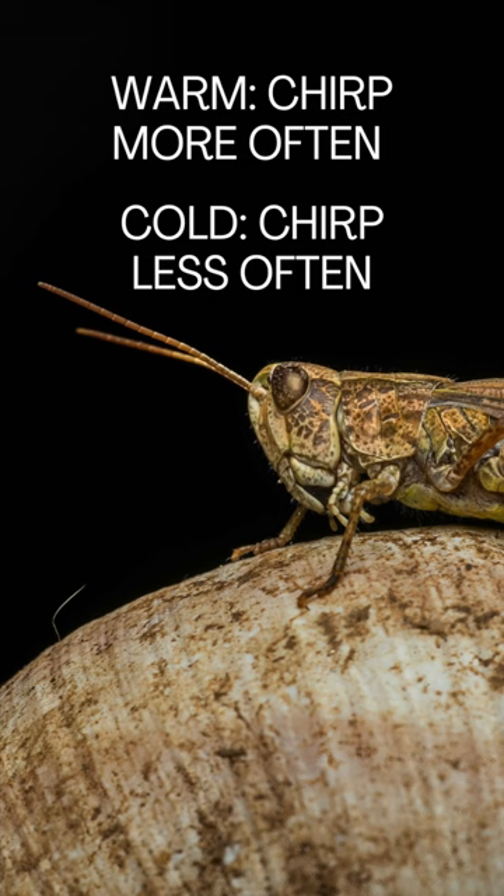Well, there are no cricket chirps out there tonight, so let's fake it — because you can tell the temperature outside by the number of cricket chirps. It's true. Crickets are more active and chirp more often when the temperatures are warmer, and they chirp less often when it's colder.